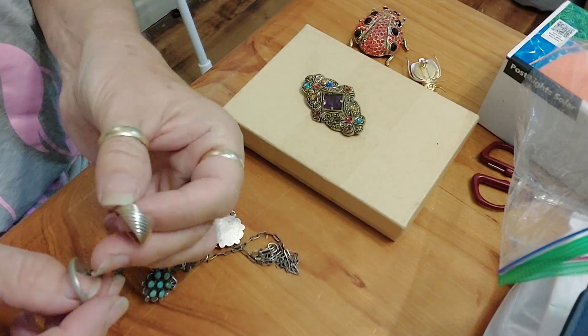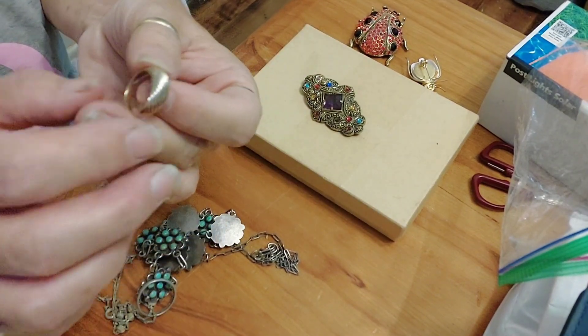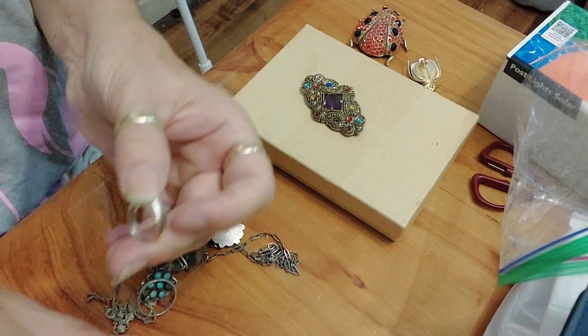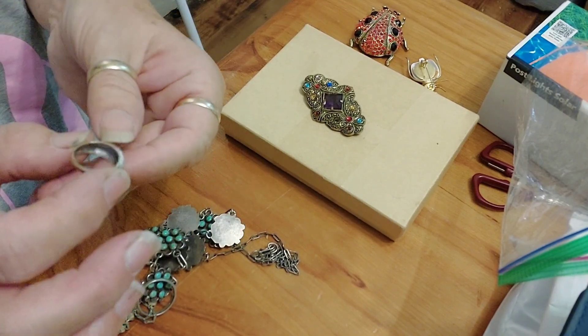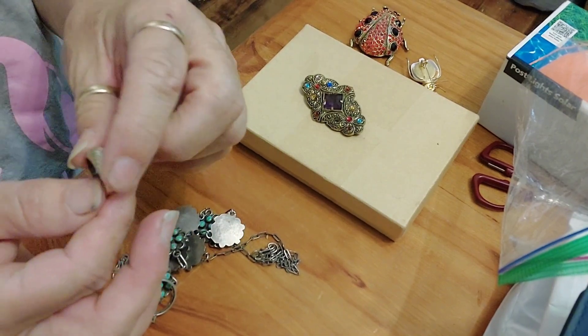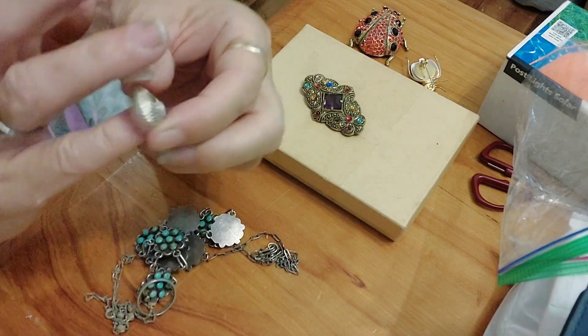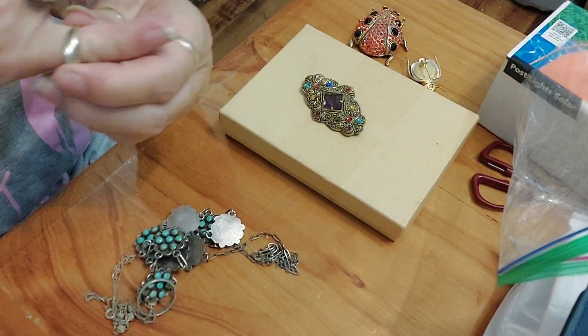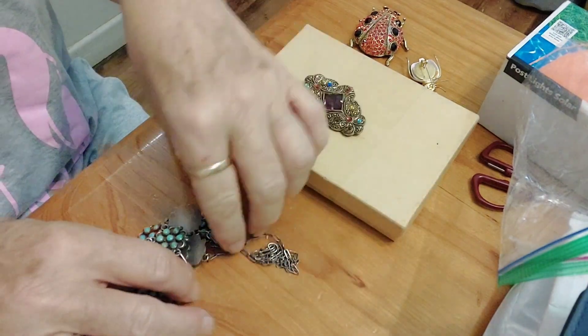A couple of rings. We've got a sterling silver ring there — pretty sure it's sterling. Now I'm not sure, I think it might be. Those stamps that I can see on it, you know, it's a nice ring. Nice ring. Keep that one there.